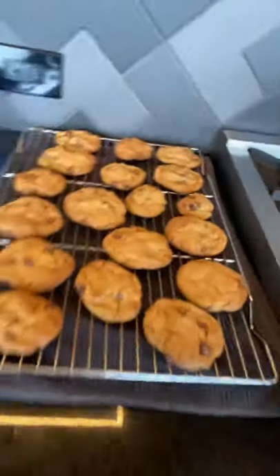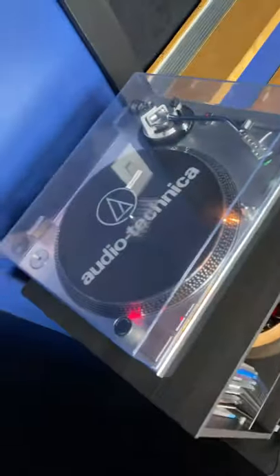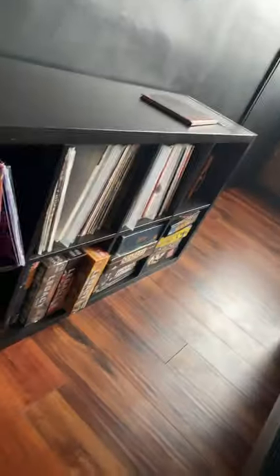They're the coolest homeowners I know in Chicago, and this is the best homemade cookies in Chicago, and the best bowl of candy in Chicago with some vinyl, and of course the coolest popcorn machine, and the coolest bathroom I've ever seen in Chicago.